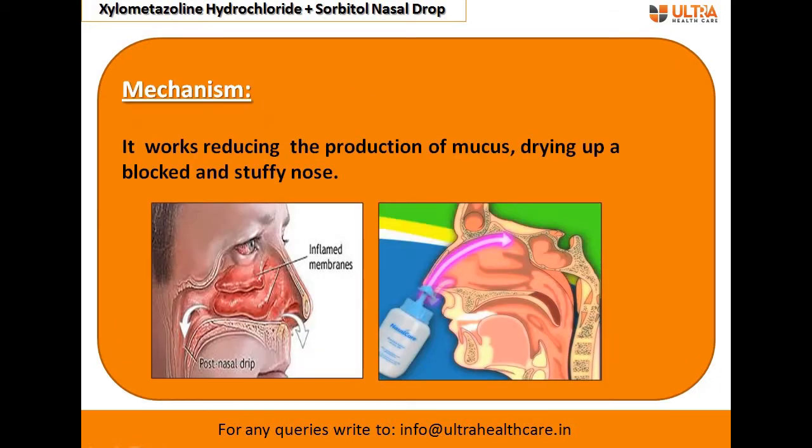Regarding the mechanism of action: xylometazoline hydrochloride is a decongestant used to treat nasal congestion. In the case of nasal congestion, due to bacterial and viral infection, your nasal cavity — as you can see here — gets filled with more mucus and pus, and this causes inflammation inside the nasal cavity.